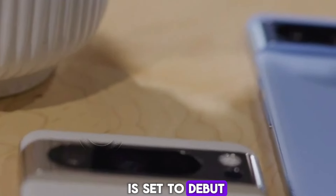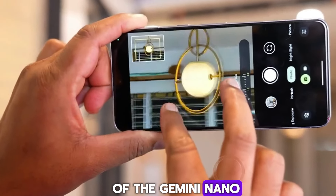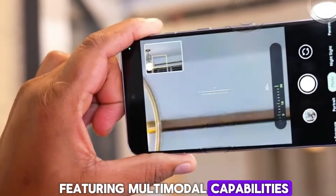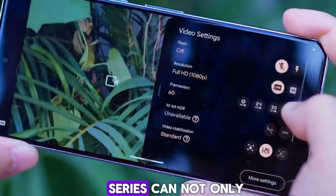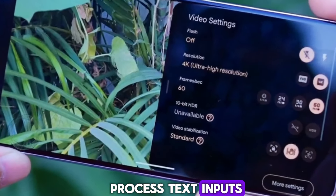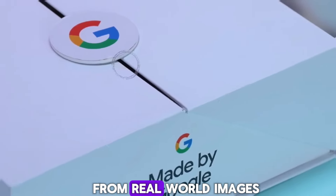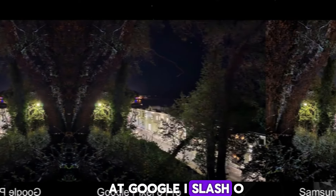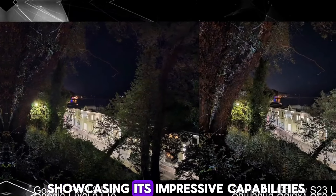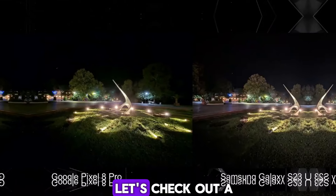The Pixel 9 Series is set to debut a more powerful version of the Gemini Nano, featuring multimodal capabilities. This means the on-device AI for the Pixel 9 Series can not only process text inputs but also understand context from real-world images, sounds, and spoken words. At Google I/O, we saw a demo showcasing its impressive capabilities. Let's check out a quick clip.